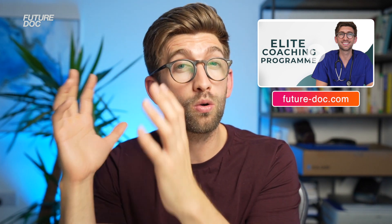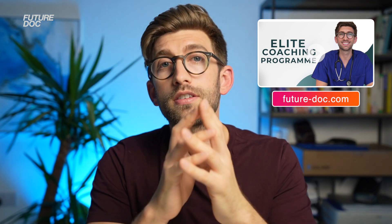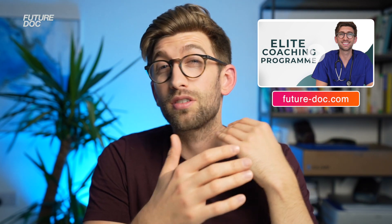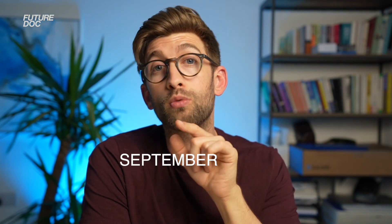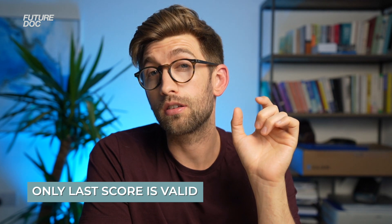On our Future Doc elite coaching program, we help guide students through the whole thing so they've got each part sorted at the right phase, and we can spend time teaching them how to smash the UCAT without worrying about anything else. For example, if you're a grad sitting the GAMSAT, you have four attempts and the score is valid for two years from the point of entry. Starting in September, you could sit in September two years before entry, March the following year, May the following year, and September around the time you submit — giving you four attempts. The key point is that only your last score is taken.